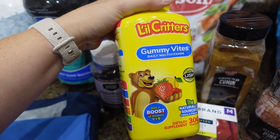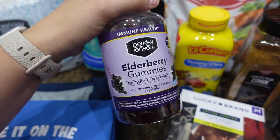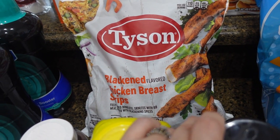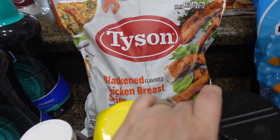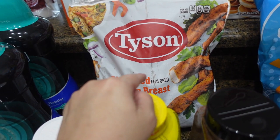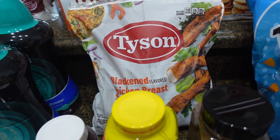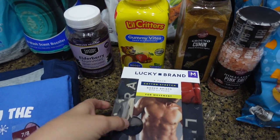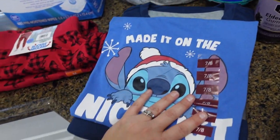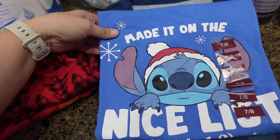The kids were almost out of their gummy vitamins, so I got the Little Critters and some elderberry gummies. I also saw the Tyson blackened chicken breast strips — these are really good in salads or just to eat on their own — and they had a coupon for those, I believe it was three dollars off.